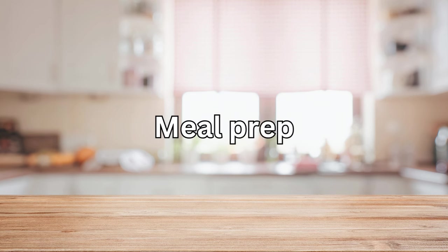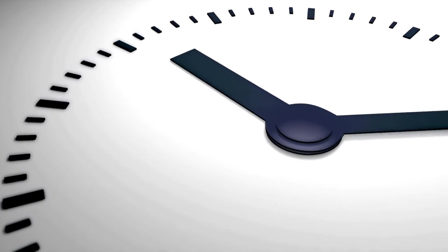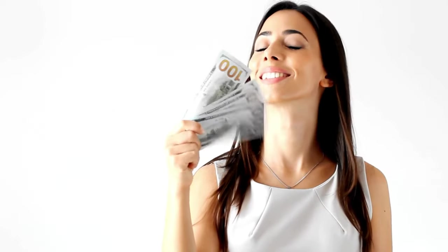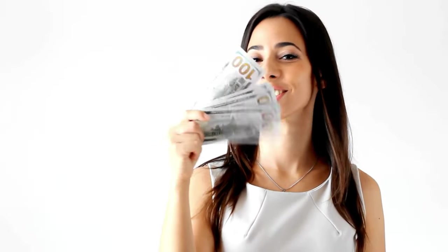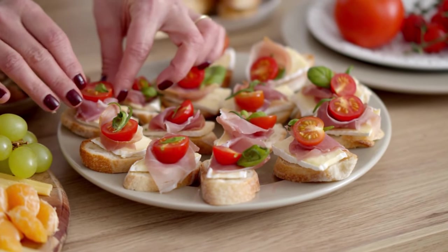Back to the kitchen for our next tip: meal prep. Spending a little time on the weekend prepping meals for the week ahead not only saves you money by reducing the temptation to eat out, but it also helps you make healthier choices. It's a win-win.